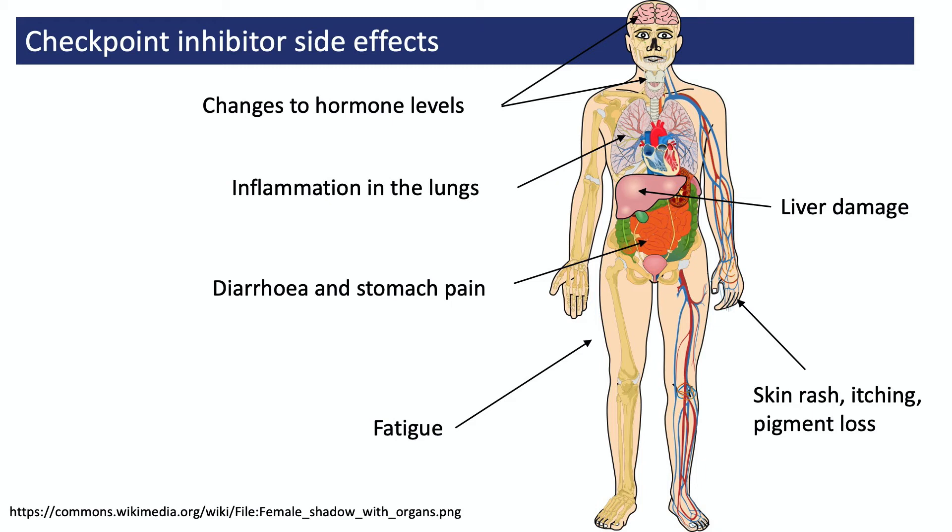With quick intervention, most of these problems soon get better. But even so, some people experience effects that need lifelong treatment. This is a very different list of side effects from those caused by traditional chemotherapies, which tend to cause short-term side effects that only last for as long as the person is on treatment.